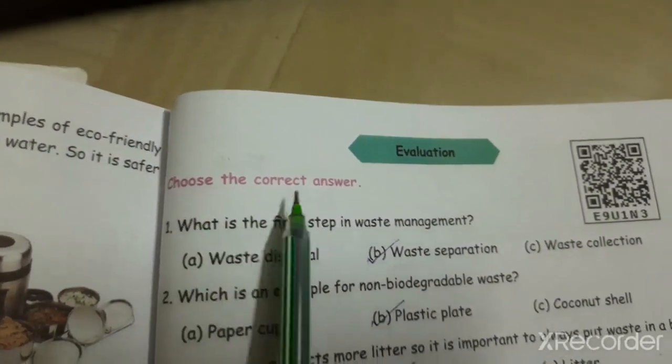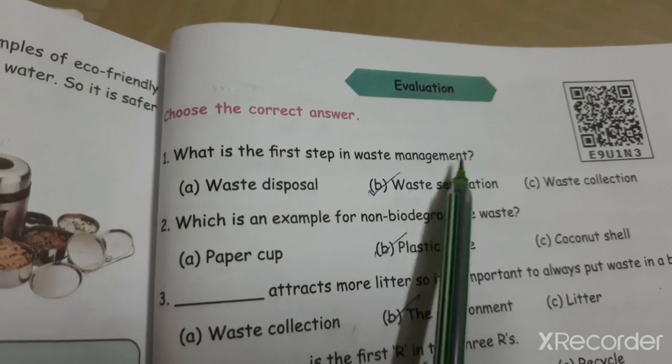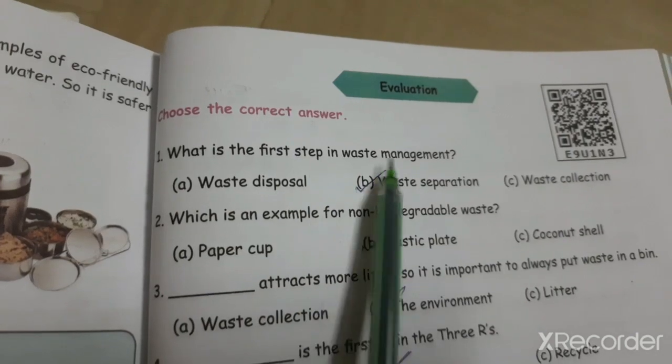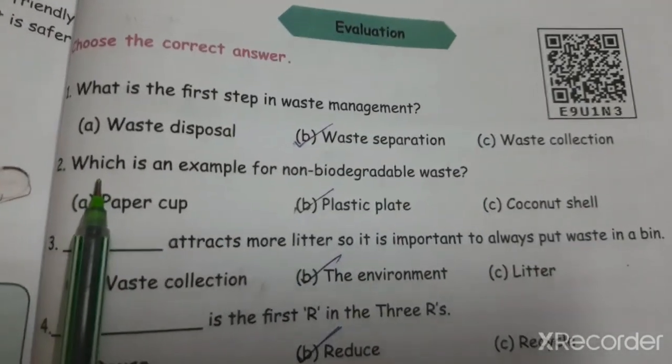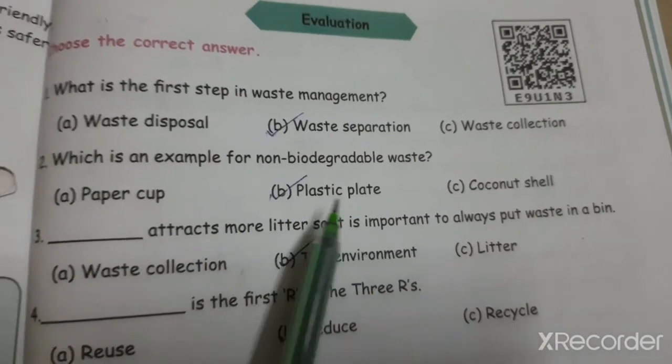First, we have 'Choose the Correct Answer.' Question one: What is the first step in waste management? The answer is waste separation. Question two: Which is an example of non-biodegradable waste? The answer is plastic plate.